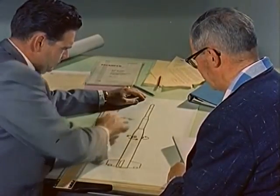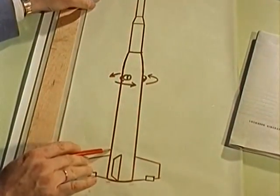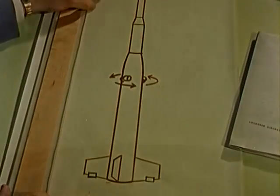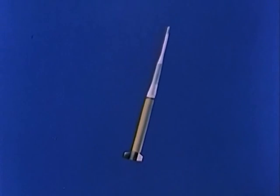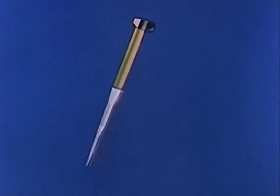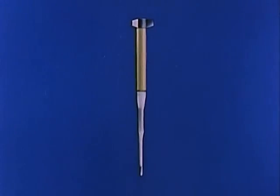The missile consists of three stages, with the third stage carrying the test nose cone. At launch, the first stage rocket fires, and two additional spin rockets rotate the missile, much as a bullet is spin-stabilized by rifling in a gun barrel. After launch, the missile climbs high beyond the atmosphere into the airless void of space. Without air to act on the tail fins, the missile remains in an upright position. Reaching its peak, it begins the long fall back toward Earth, gathering speed as it falls. When it re-enters the atmosphere, the flow of air on the tail fins slowly turns the missile to a nose-down position.